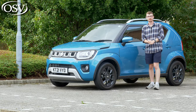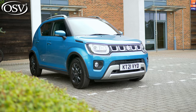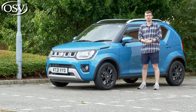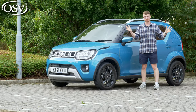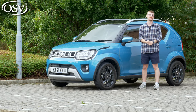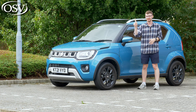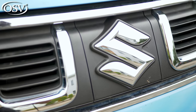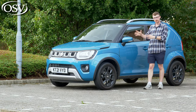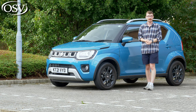The Ignis received a facelift in 2020 that gave it more rugged compact SUV appeal with revised exterior styling, in addition to the introduction of a new hybrid powertrain. Like other Suzuki models, it's very easy to wrap your head around the Ignis lineup as there are three clearly defined trim levels and just a single engine option. So which version should you go for, and is this the perfect choice if you're looking for a small car with SUV capabilities? Let's find out.